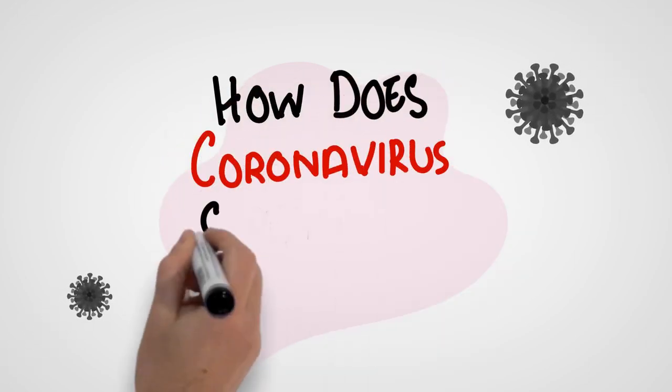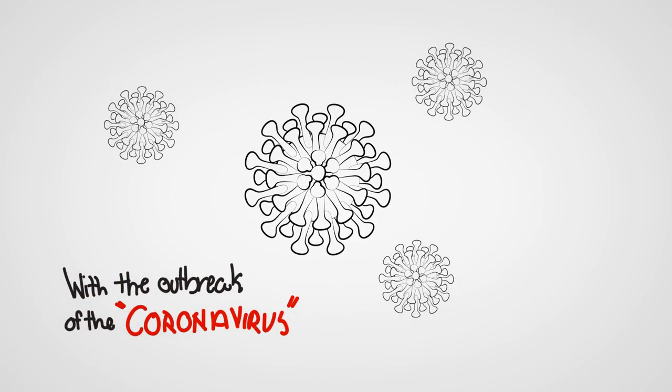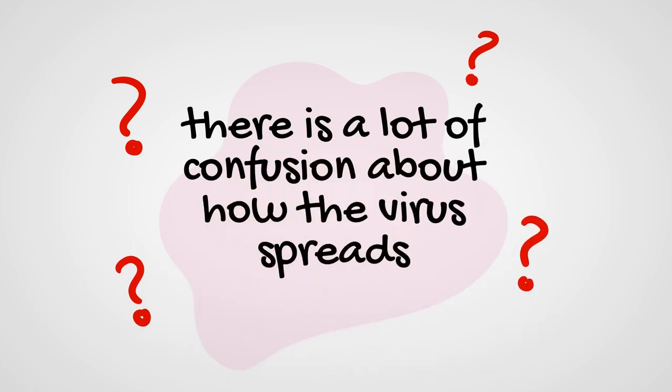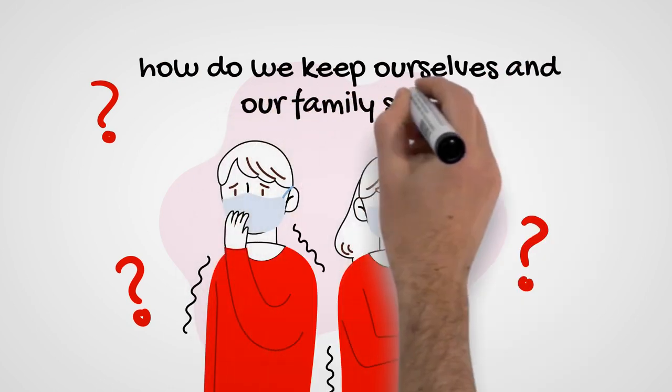How does coronavirus spread and how do we stay safe? With the outbreak of the coronavirus, there is a lot of confusion about how the virus spreads and how we keep ourselves and our families safe.